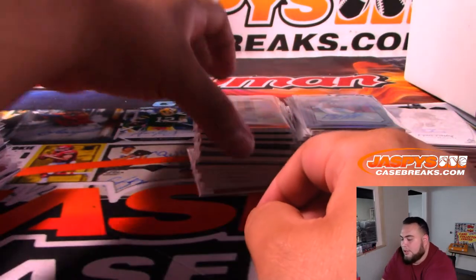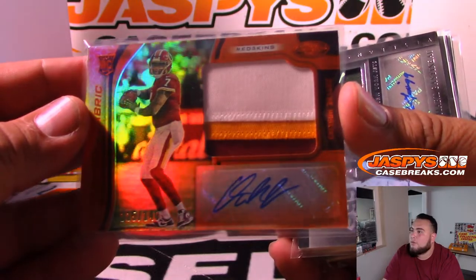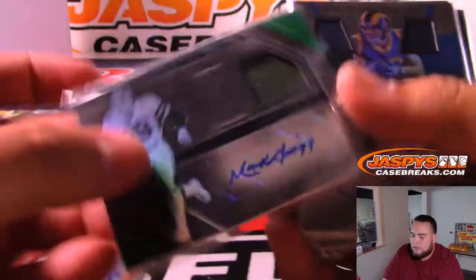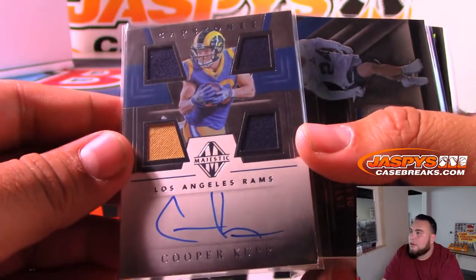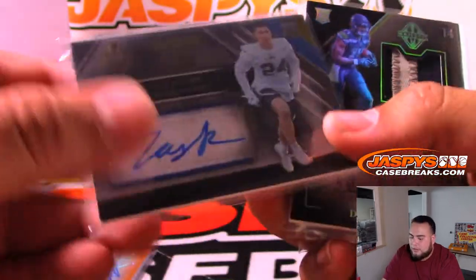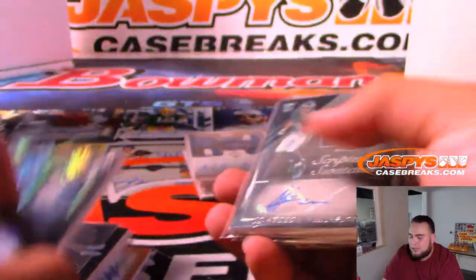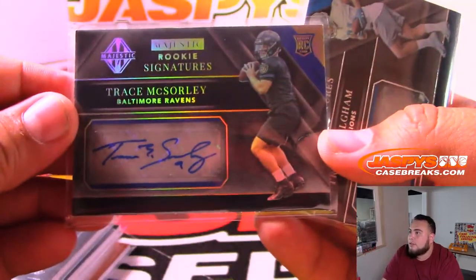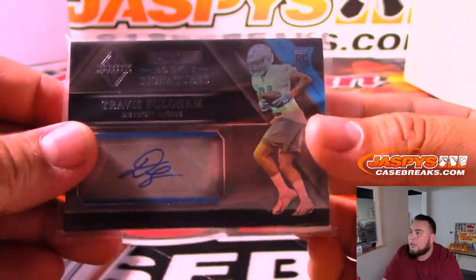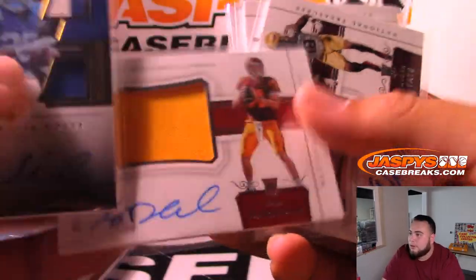And then some of the autographs — here we go. A nice Dwayne Haskins three-color patch, autographed, numbered to 149 for the Redskins. Gastineau for the Jets, Cooper Kupp for the Rams, Rapp for the Rams, Metcalf numbered to 10 Signatures Watch for the Seahawks, JJ for the Eagles, one for the Ravens, and one for the Lions.